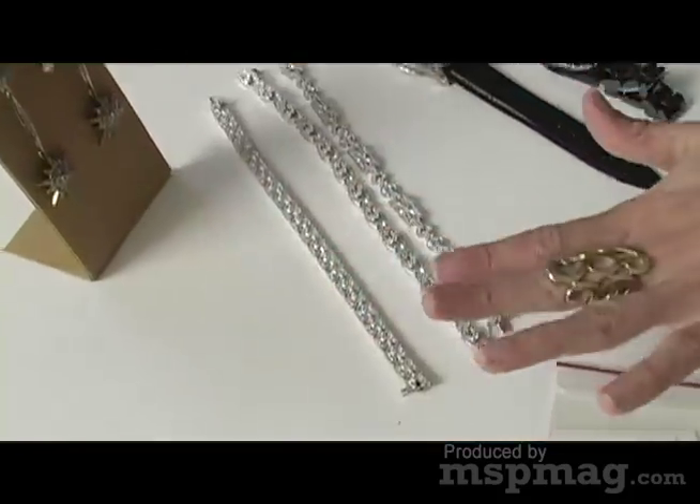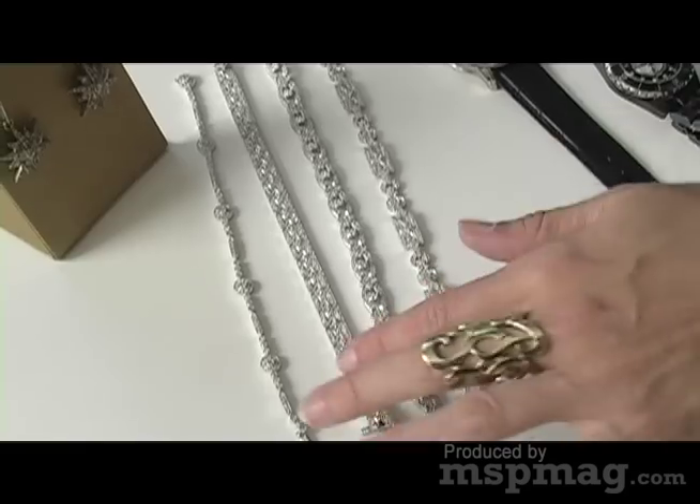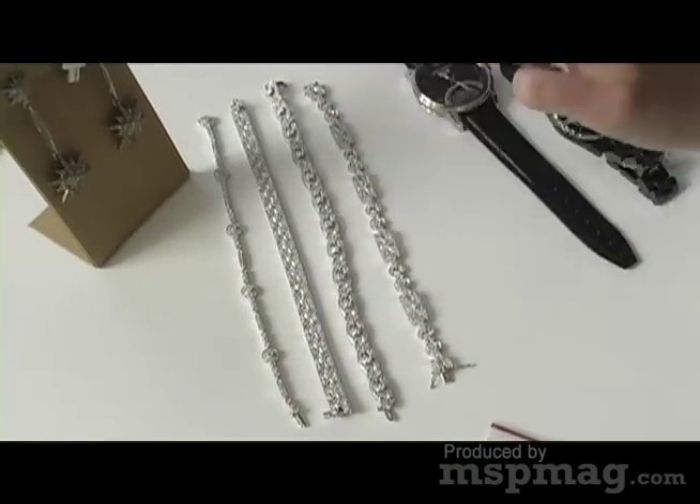Some really nice diamond tennis bracelets — these will never ever go out of style. A couple of these are estate pieces, and then this one here is by Robert Foote Jewelers.